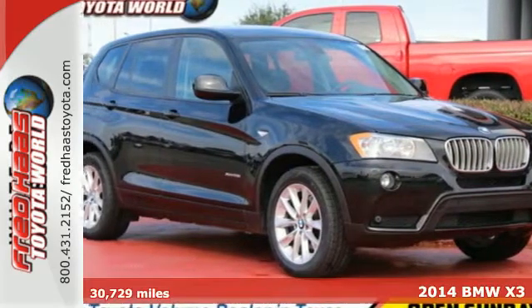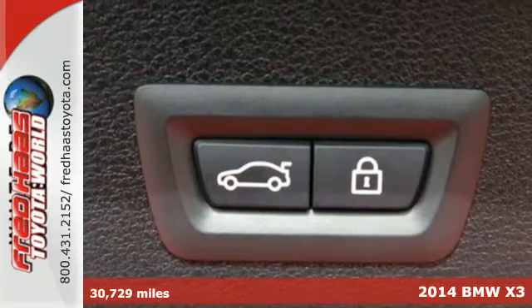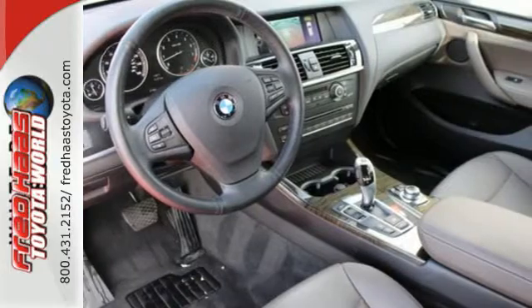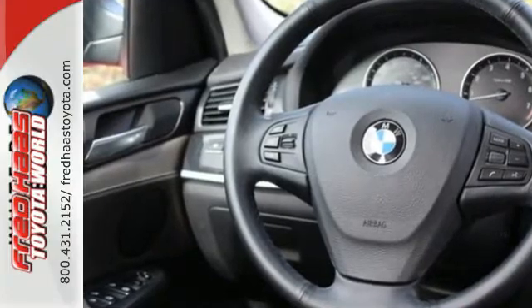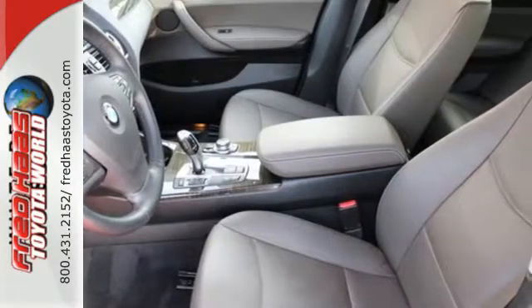It's a 2014 BMW X3. This X3 is quite luxurious yet it's also fuel efficient and responsibly sized for a crossover. Safety amenities include traction control, multiple airbags, and an emergency communication system. It also counts climate control and a garage door transmitter among its many conveniences.